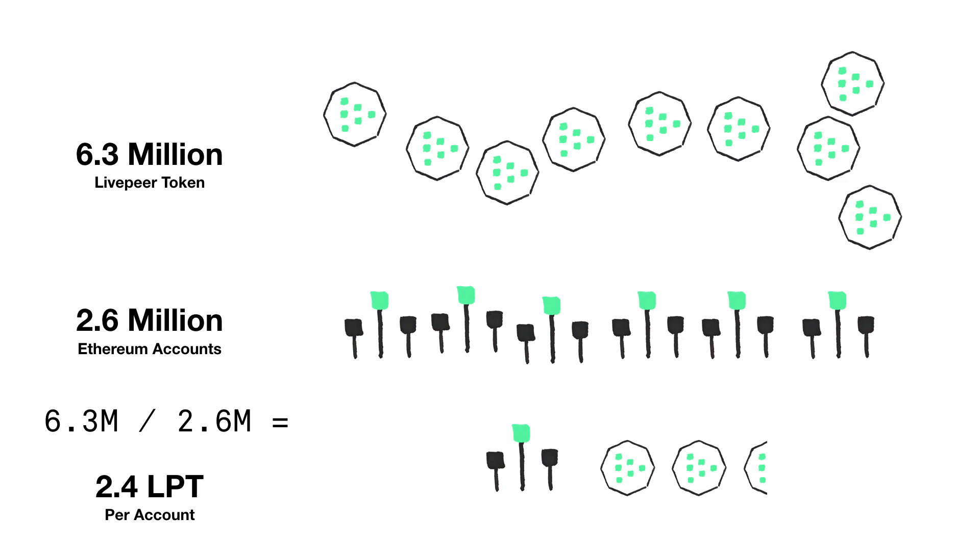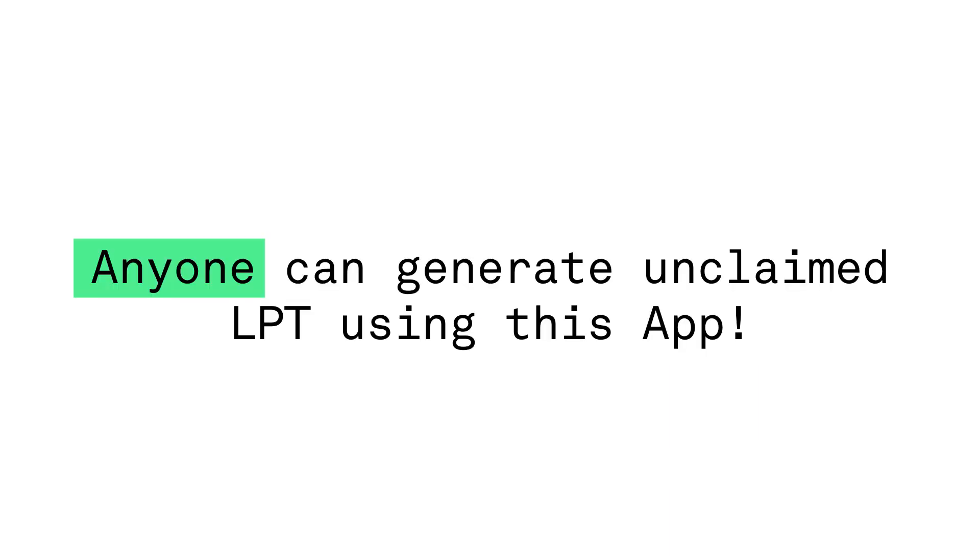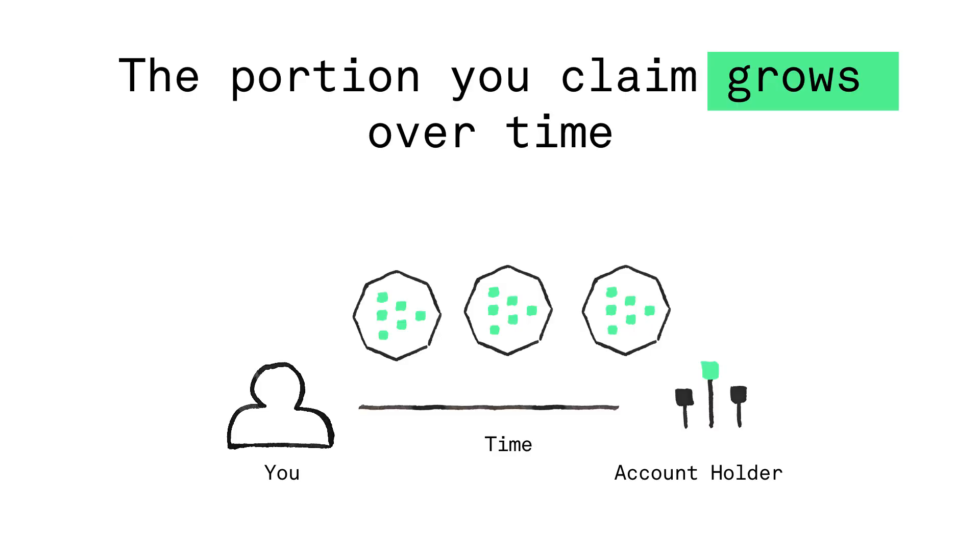For three months, only the account holder had the opportunity to claim their 2.4 Livepeer token. But starting July 26th, these tokens are available for anyone to claim on a first come, first serve basis. You can claim them using the Livepeer miner, or you can write a programming script to claim more tokens.